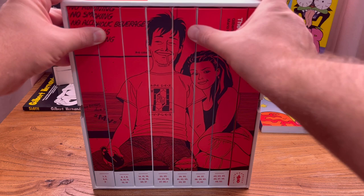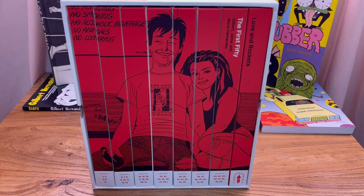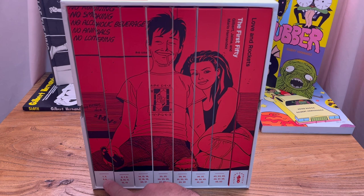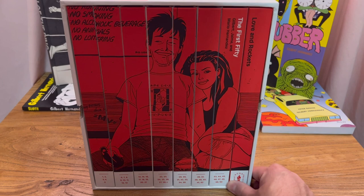People that are more used to Marvel or DC comic book issues might be wondering how you can fit 50 issues in such a large box set. A lot of the issues were oversized — not only in trim size but also in page count. Especially some of the first few issues were even up to 64 pages. Down here on the lower part of the spine you can see which issues each volume contains in a nice classy kind of way.